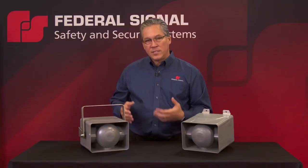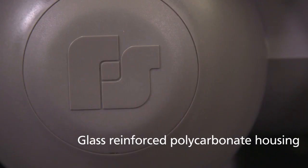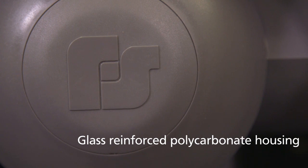The 316 stainless steel hardware and bracketry pairs perfectly with the glass-reinforced polycarbonate housing for the corrosion-resistant heavy industrial applications that these horns are designed for.